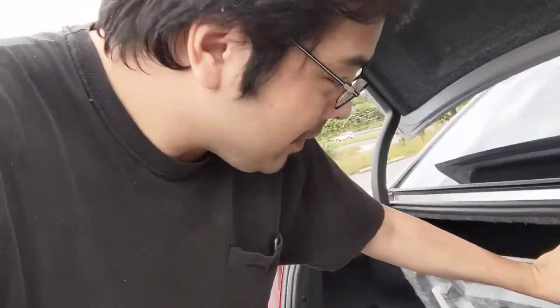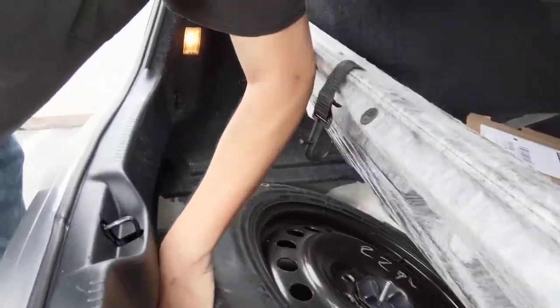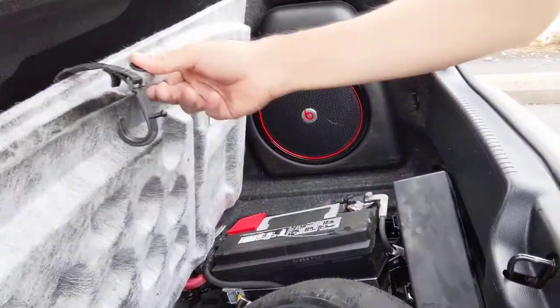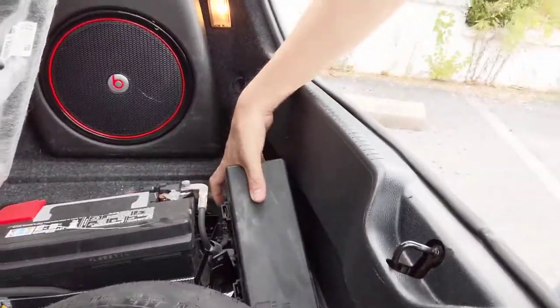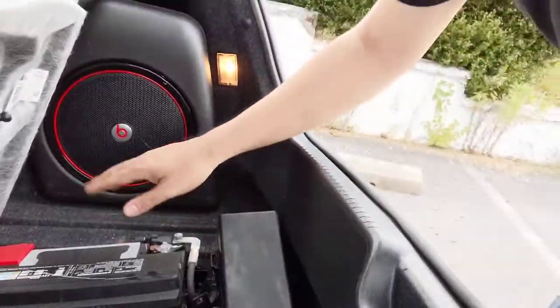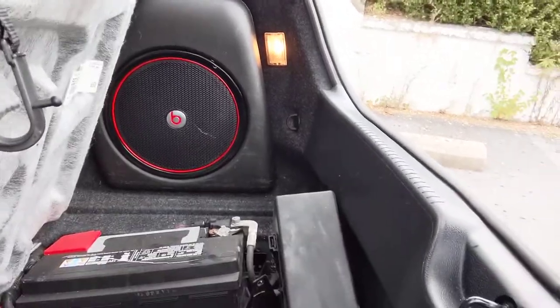Let's take a look at some of the damage. Let's start in the trunk. Yeah, that doesn't stay up. As you can see, this is no longer attached because the floor is no longer where it's supposed to be. Over here is where the battery is. This is the fuse box, which is no longer attached, and the battery is cattywampus and pushed forward about an inch and a half, two inches.